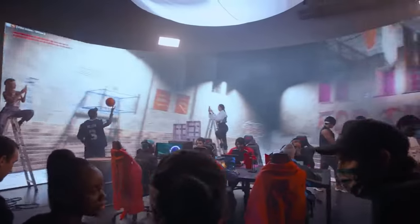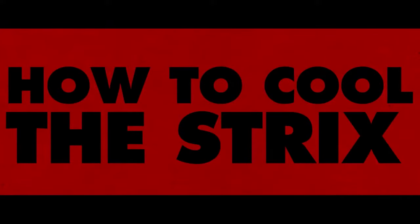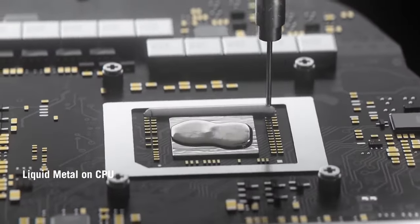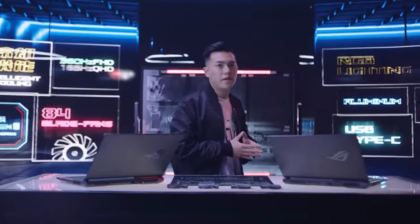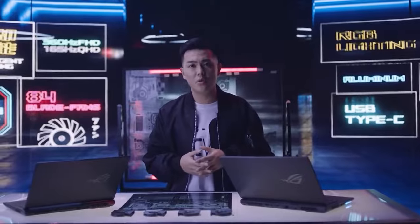In eSports, winning can come down to just a few milliseconds, so we knew these notebooks needed the highest performance. We started with liquid metal that efficiently pulls heat away from the CPU. Our self-cleaning cooling module has shorter anti-dust tunnels to leave more space for airflow around the fan, and we developed a new blade shape that lowers turbulence to reduce noise.